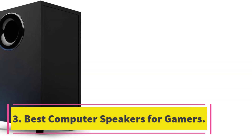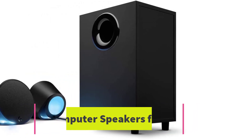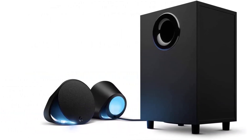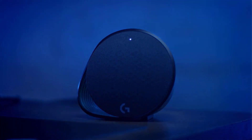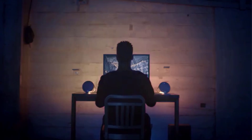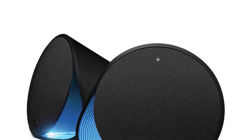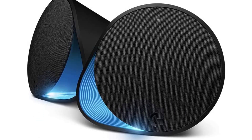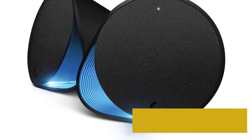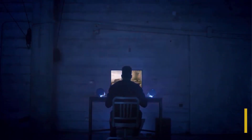Number three, best computer speakers for gamers: if you are looking for authoritative bass and are happy with adding a subwoofer, check out the Logitech G560. We think it beats other 2.1 speaker systems on this list like the Creative Stage soundbar and the Razer Leviathan. The subwoofer is excellent, albeit reasonably large, but if you have space you'll get some of the best sound of any speaker system on this list.